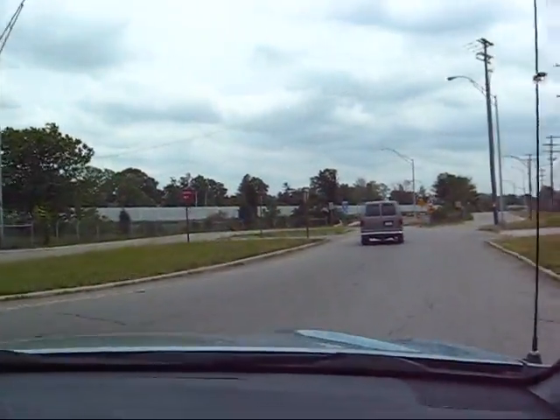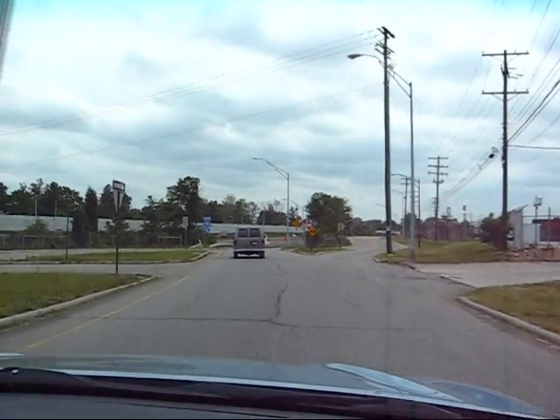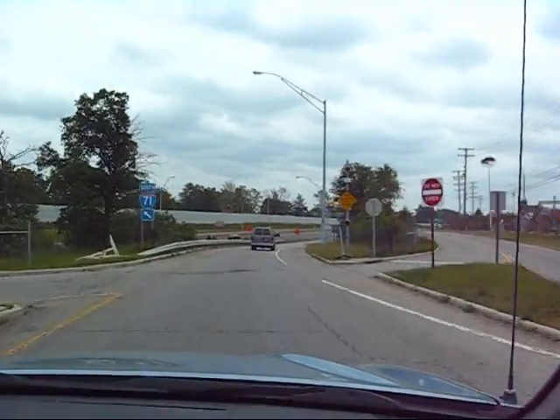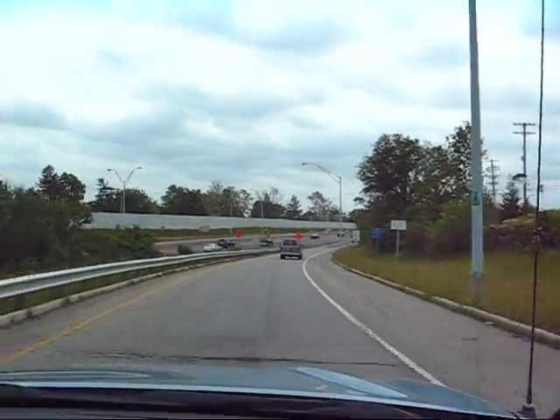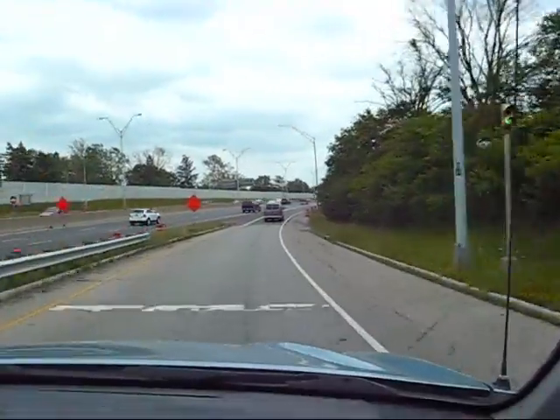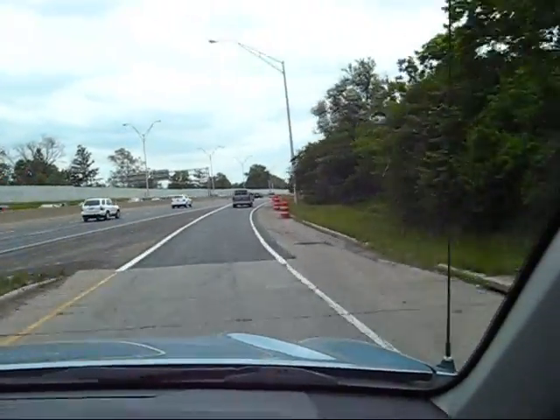Hey folks, Big Drew here. Taking a little road trip. There's a big construction project going on in downtown Columbus, so I thought I'd get a shot of it for everybody — and especially for Arizona Adventures.